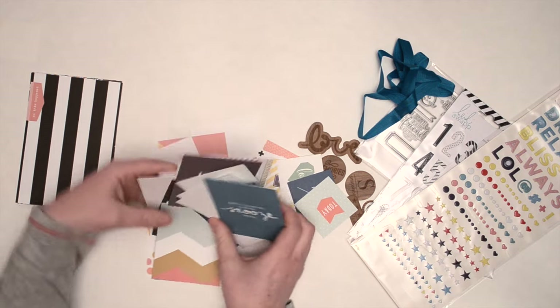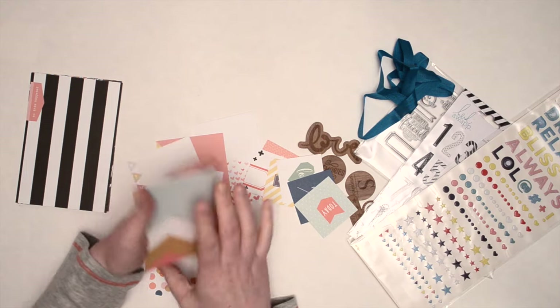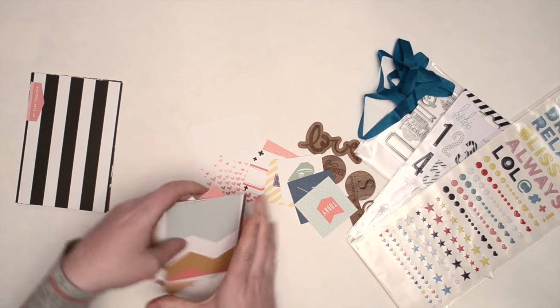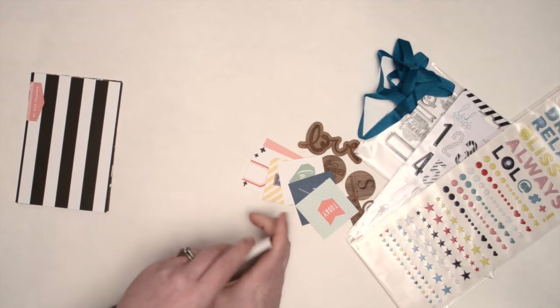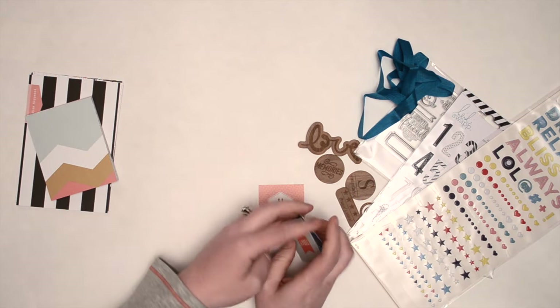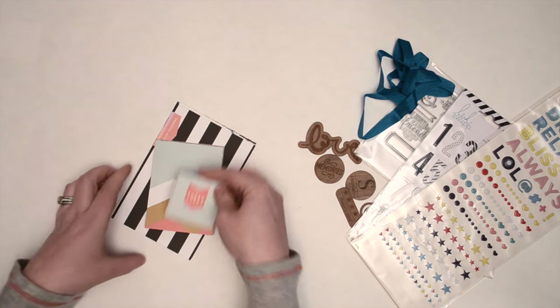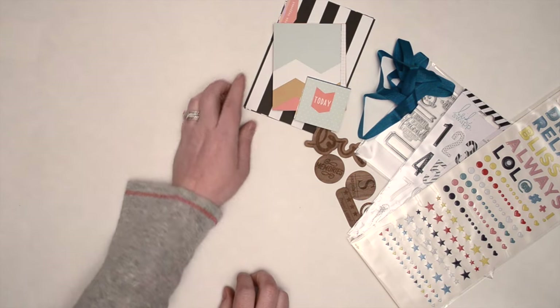I'm really liking the colors. This is my favorite card out of the kit. And it's always nice for them to include the two-by-twos — it's just something extra, right? So that's fun to incorporate.